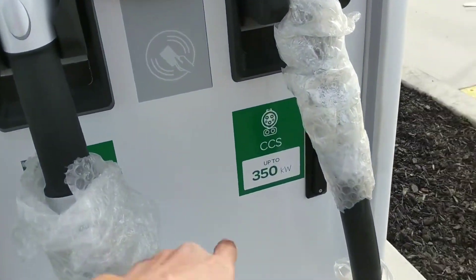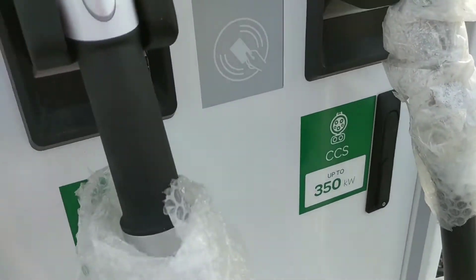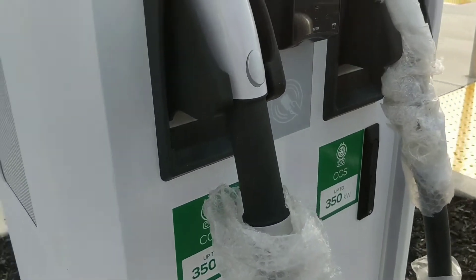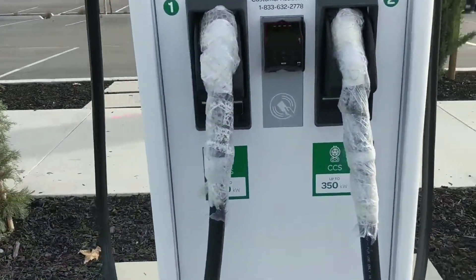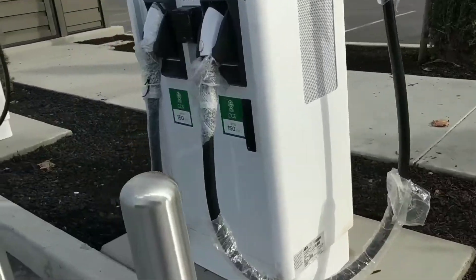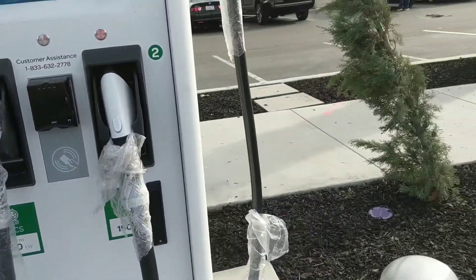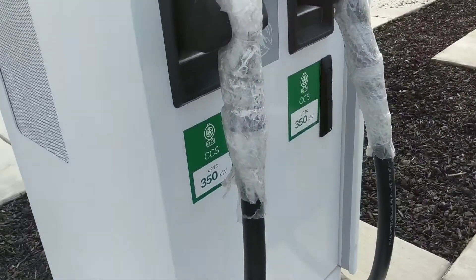These ones are up to 350 kilowatt — wow, that's a lot of power. So 350 and 350 on those, and 150 and 150 kilowatt on the others. They use the same plug as well — CCS.